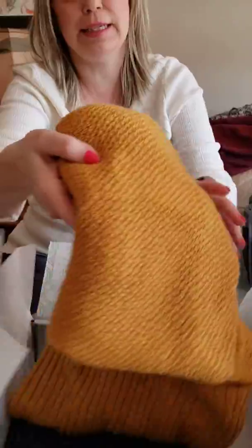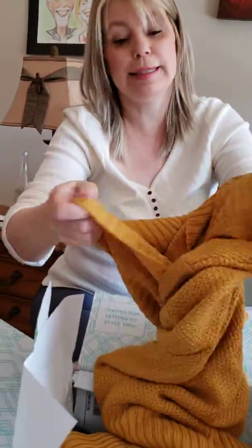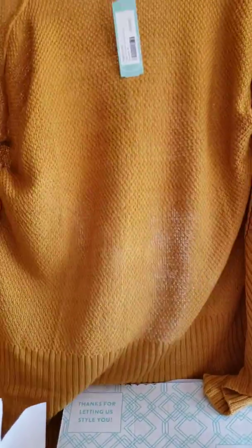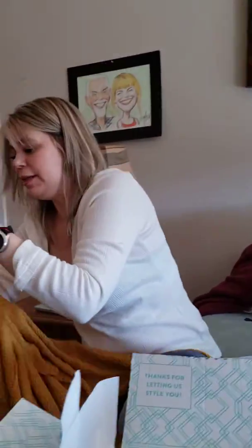Let's see this mustard piece — I'm excited. I know I'm really gonna love it because I said I loved yellow. Oh, it's a cardigan! And I did say I liked stuff like this. Isn't that beautiful? It's pretty. Pink Clover — let me try this one really quick.